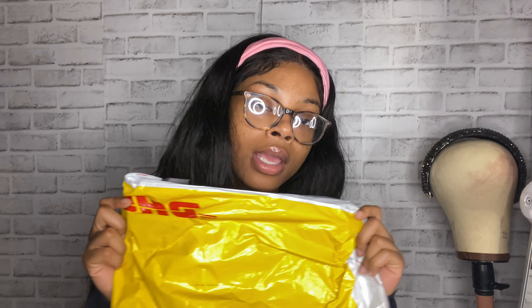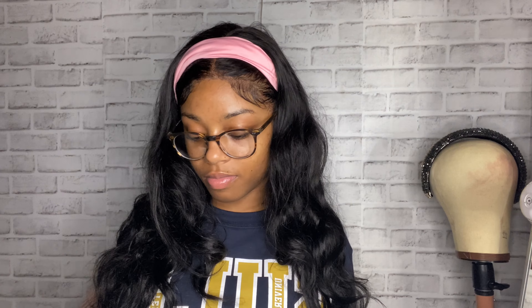I got some curly hair. This is what it came in — it came yesterday. I've ordered from this company before and they typically only take four days for the hair to get to you, but because of the Chinese New Year it took a long time, so I guess they were backed up. It came in this little bubble wrap thing — they wanted to make sure your hair was safe, and it came in a box like this.